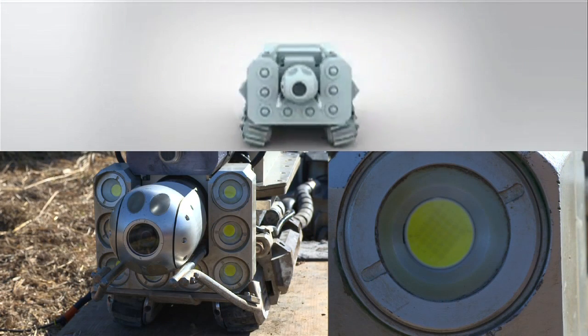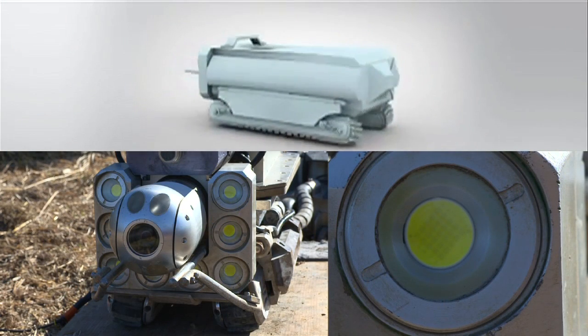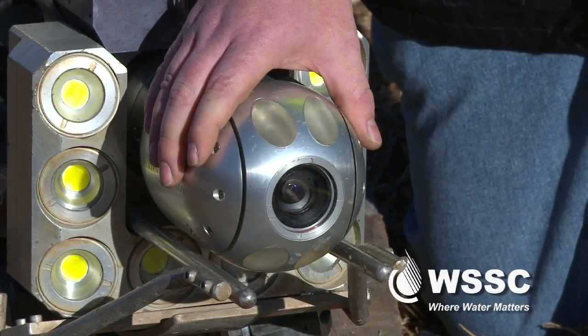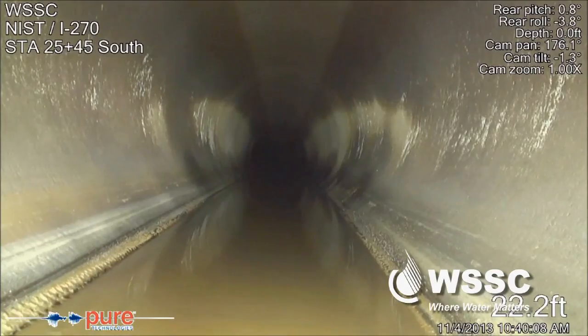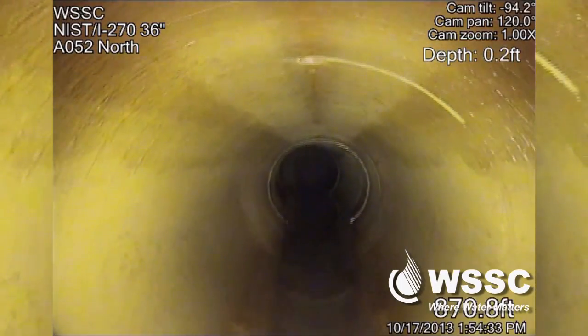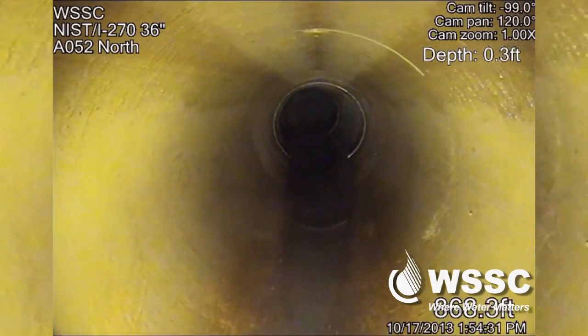Small in size, but big in technology. This is our pipe crawler — a robot that does the job of a human. This is a 36-inch pipe, large enough to be dangerous if it fails, but too small for a person to inspect.